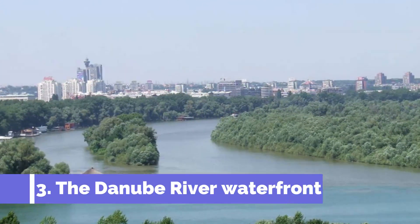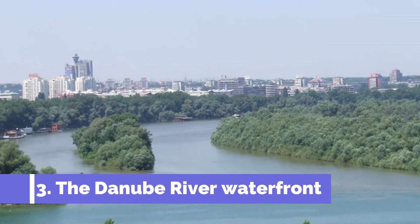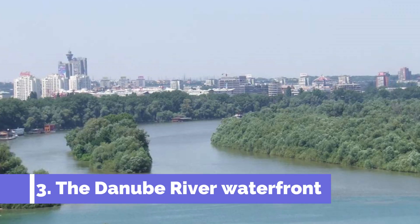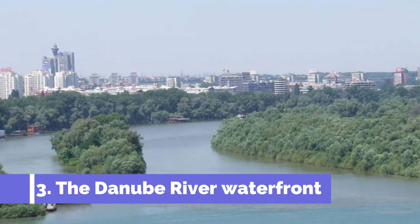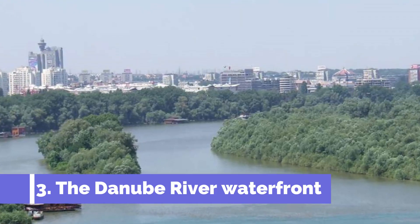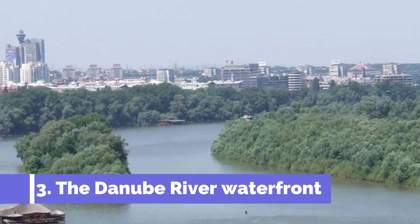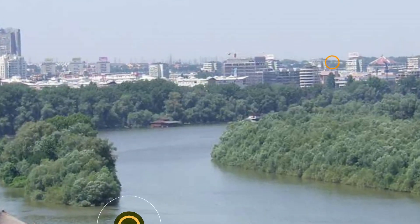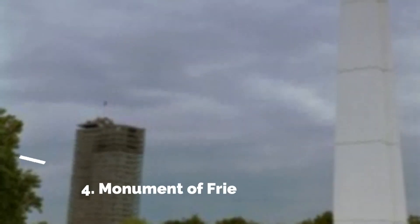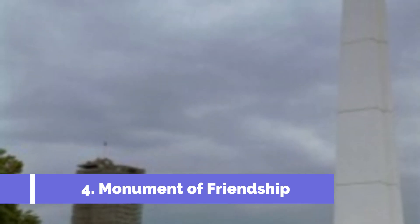Number 3: The Danube River Waterfront. Located in the northern part of Serbia, Bačka Palanka is a charming town that offers a range of attractions for travelers. One of the top attractions in the town is the stunning Danube River Waterfront. Bačka Palanka is situated on the eastern bank of the Danube River, providing visitors with picturesque views and a peaceful atmosphere.